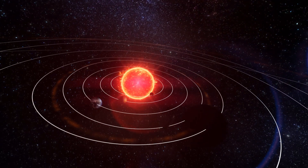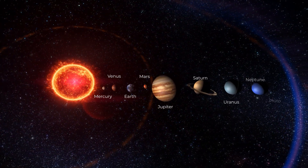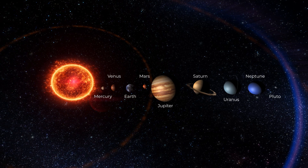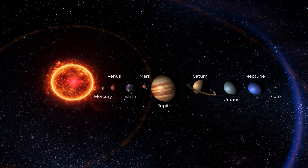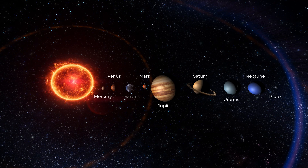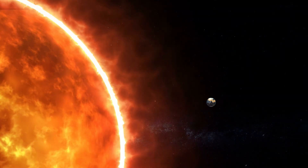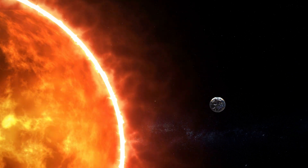The solar system has one star at its center called the Sun. The word solar means of the Sun, which is why we call it the solar system. The Sun is a huge, burning ball of gas made mostly of hydrogen and helium, and it has eight planets that orbit around it. The Sun provides light and heat to all the planets. It is so big that over a million Earths could fit inside it.